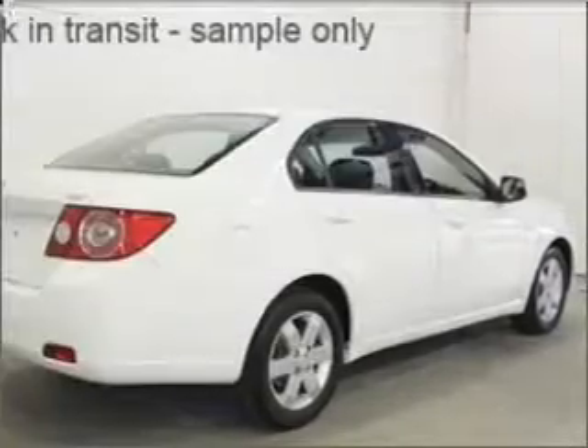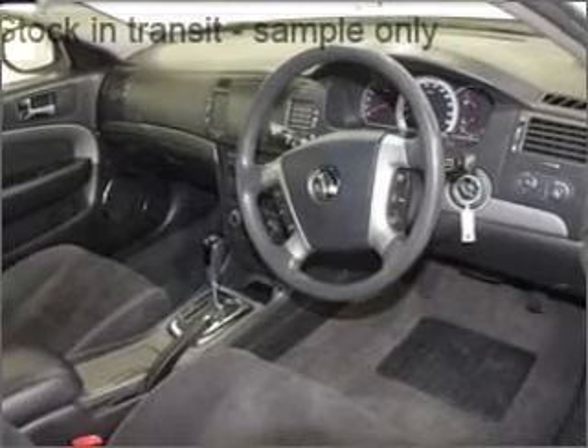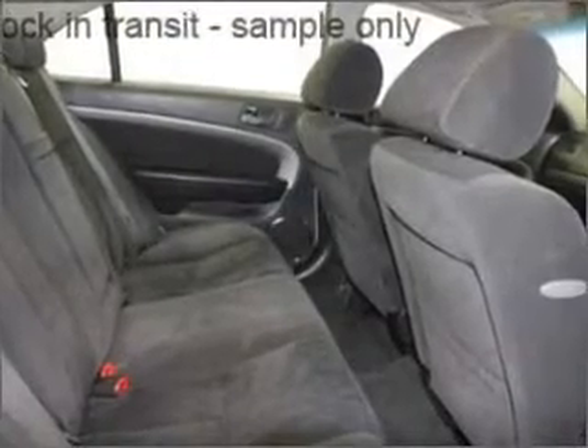Cruise control, climate control, central locking, power windows, an alarm system, a CD player, stability control, curtain head airbags, power mirrors. Stand out from the crowd with premium wheels.